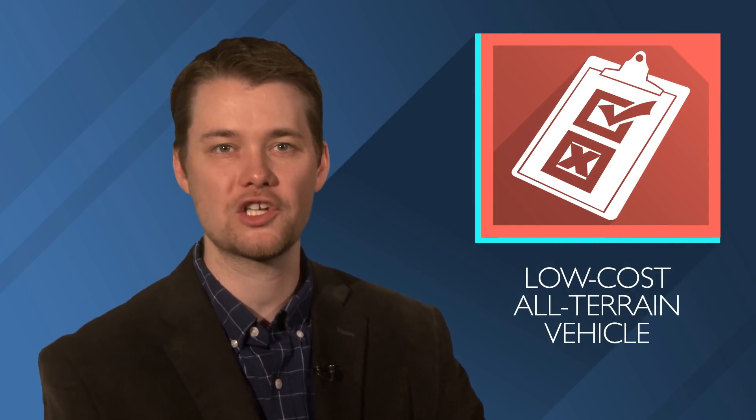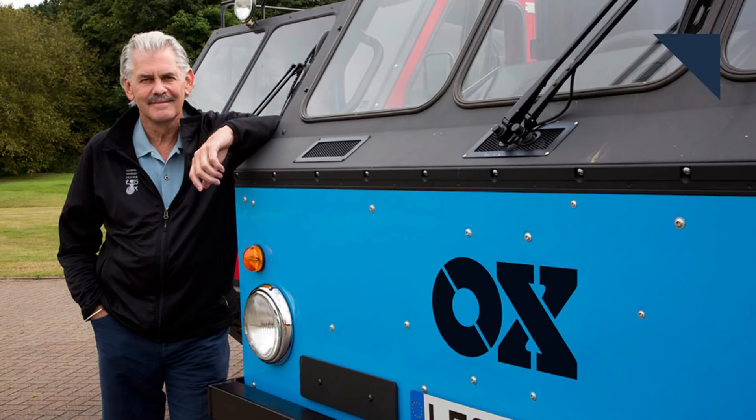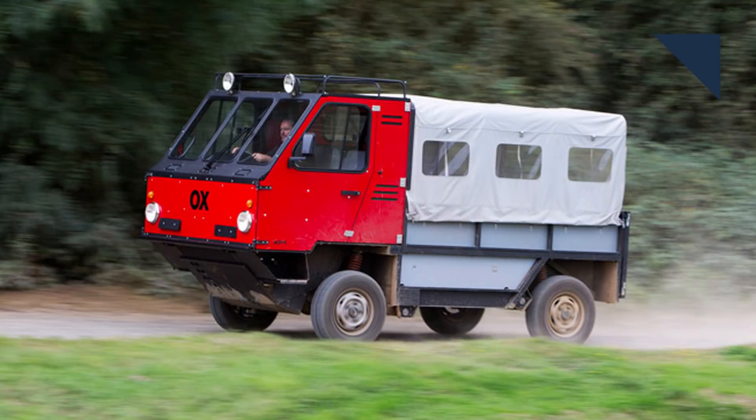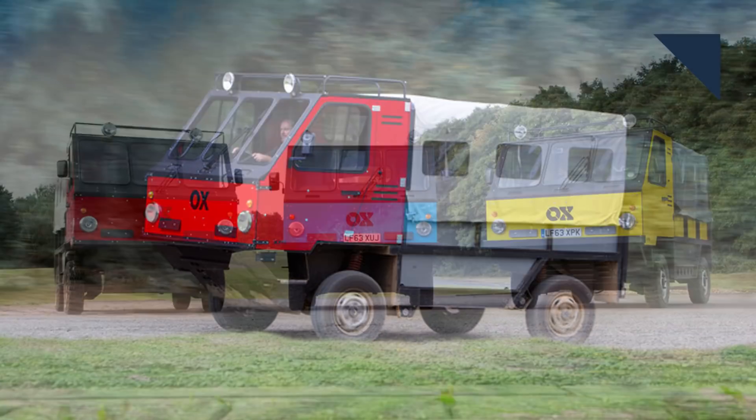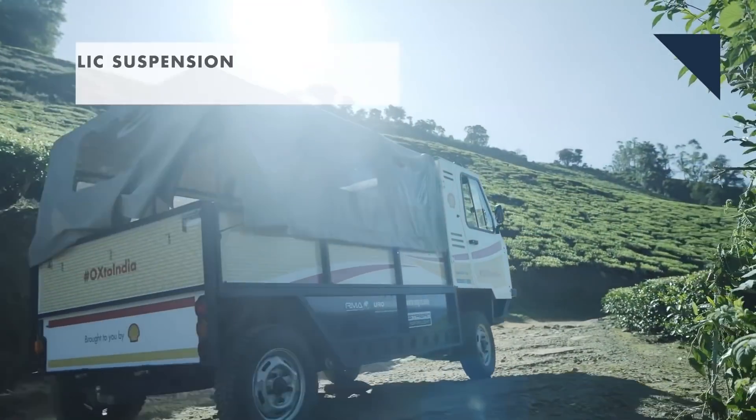Three years ago, Gordon Murray Design, the British design house, along with the Global Vehicle Trust, introduced a low-cost all-terrain vehicle called the OX. It was created for poor rural areas in developing countries. It can carry a payload of 1,900 kilograms or about 4,190 pounds and can seat up to 13 people. It can be self-assembled and uses fewer and more accessible parts to keep maintenance costs low.